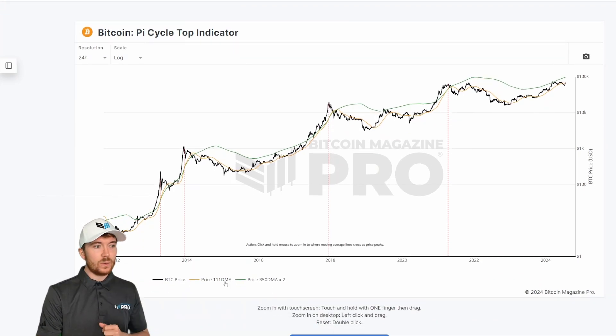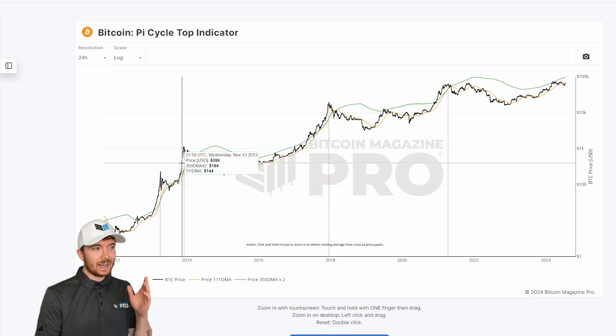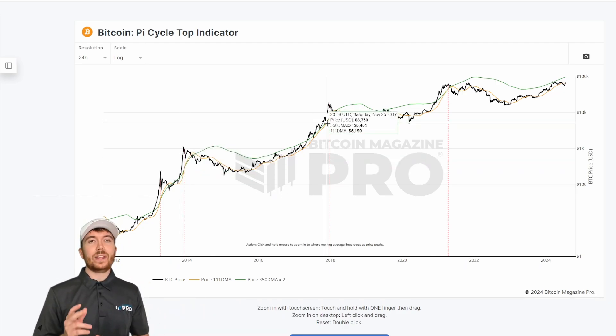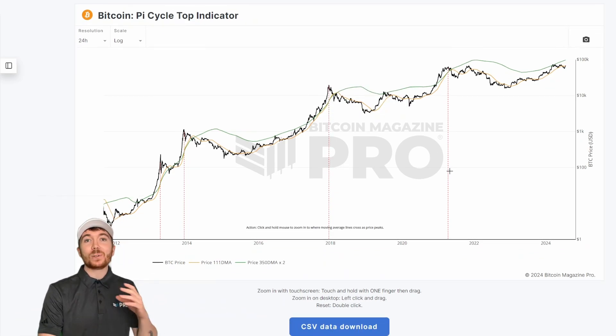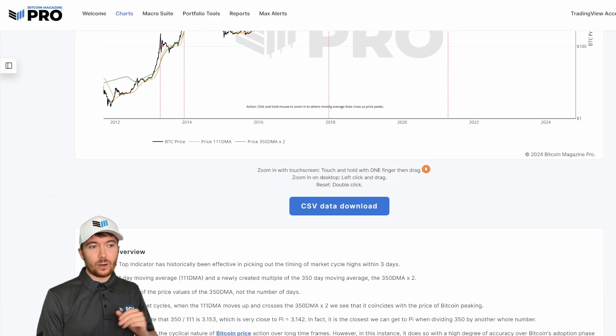We can see here from these two moving averages — the 111-day moving average, which is the orange line, and the green 350-day moving average multiplied by two — that when these actually cross over during a bull cycle, it gives amazing signals indicated by these vertical lines, which have always historically signaled within three days of the all-time high occurring. A metric that's multiple years old that has called accurately every single one of Bitcoin's bull cycles.